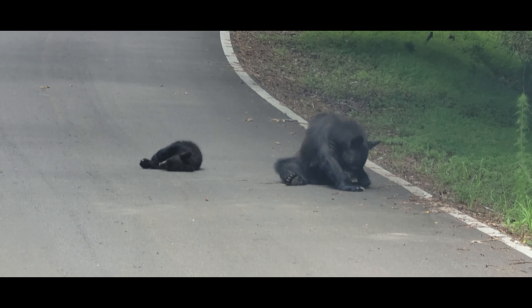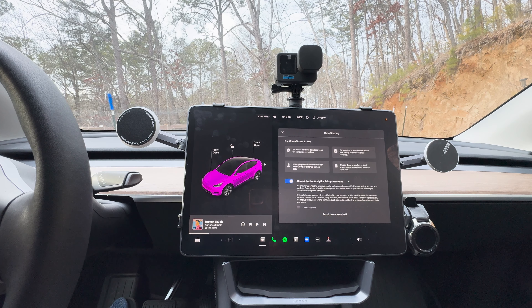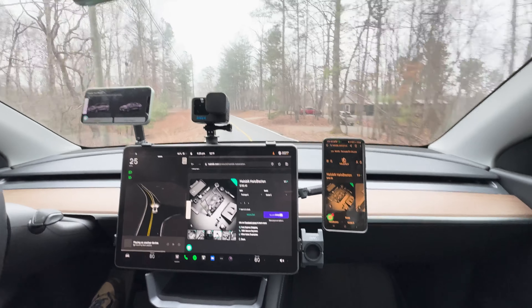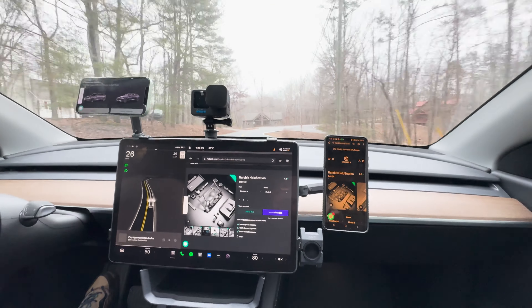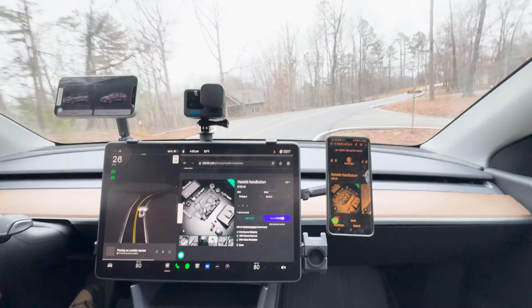The Holostation's dashboard storage tray exemplifies the product's commitment to combining style with practicality. Continuing the cyberpunk design theme, this tray provides ample space to store essentials like sunglasses, keys, or wallets. It's a thoughtful addition that addresses the common issue of clutter in vehicles, providing a stylish and secure storage solution.